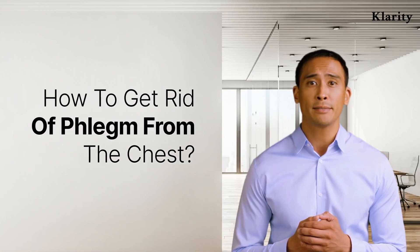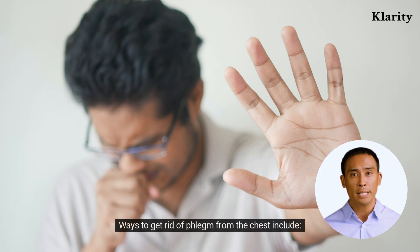How to get rid of phlegm from the chest. Ways to get rid of phlegm from the chest include: